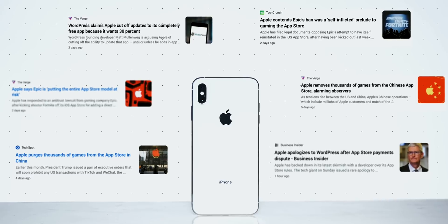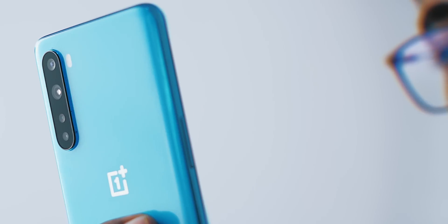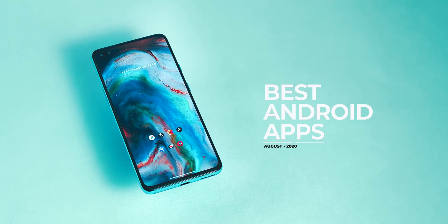While the App Store is on fire, there wouldn't be a better time to rejoice the sideloading of apps on Android without voiding your warranty — just kidding. Here's Lidik from techvisor.com, and these are the best apps for August 2020.